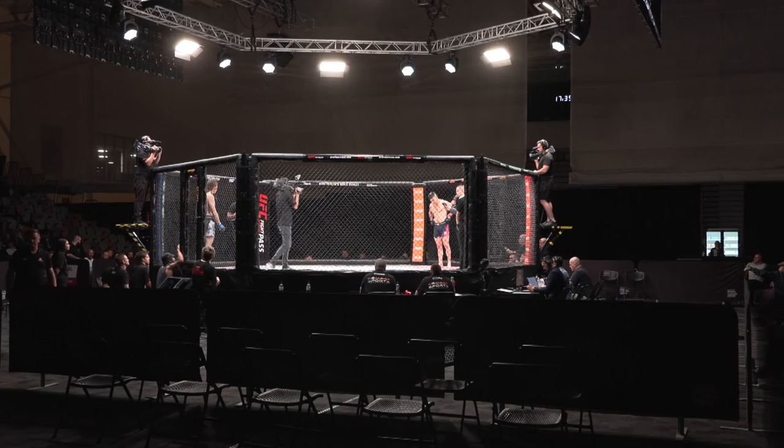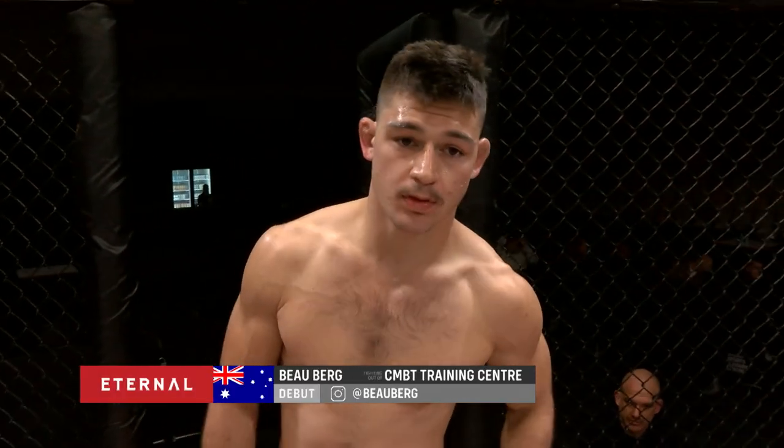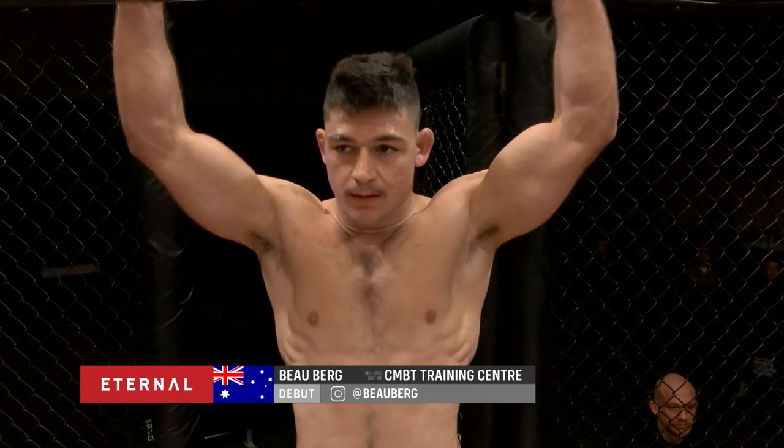And introducing his opponent, fighting out of the red corner, he weighed in at 70.7 kilograms and trains under Darcy Vendy at a CMBT training center, making his amateur debut tonight inside the eternal cage. Put your hands together, make some noise for Bo Berg!